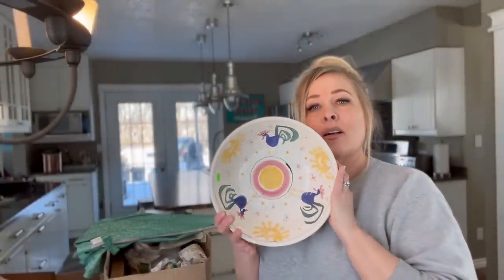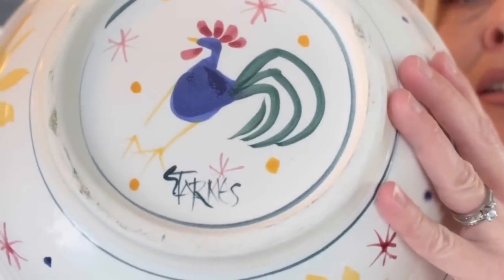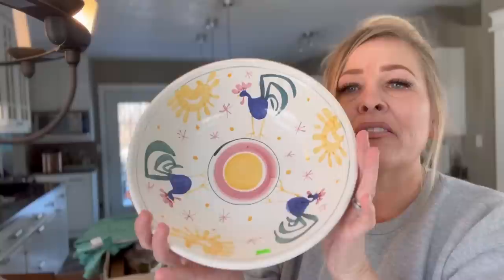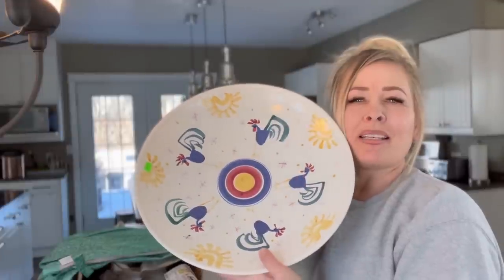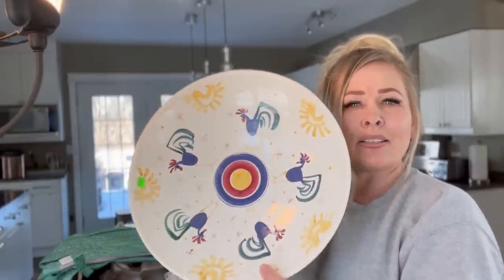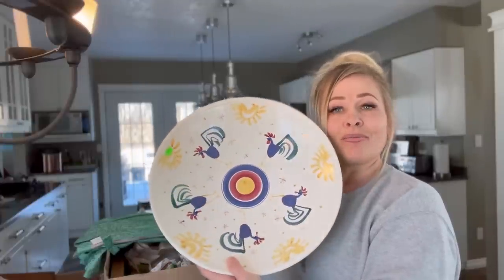I wanted to ask you viewers if you've ever come across a rooster bowl — I'm sure it says Starnes. Have you come across this bowl? Because I couldn't find it anywhere on the internet. I wasn't going to get the big piece, because I just kind of feel like — would someone use a big piece like this? But maybe on a farmhouse table in the center, or maybe as a fruit bowl. I thought it was cute so I couldn't leave it behind. I have no idea what it's worth — it might not be worth anything. If you guys know, leave me a comment — I'd love to hear from you.